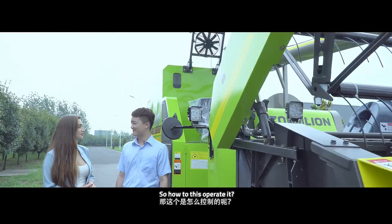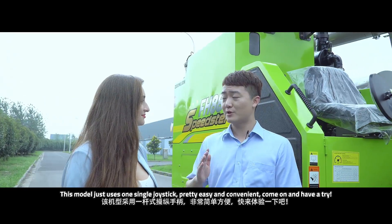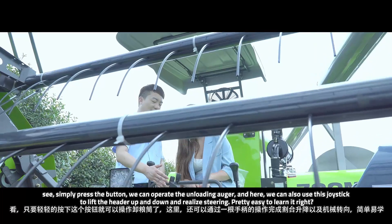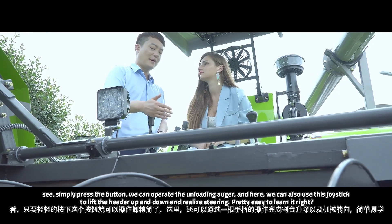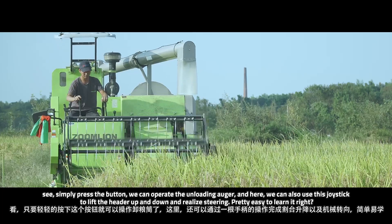Can you tell me how to operate it? This model uses just one single joystick to operate — pretty easy and convenient. Come on, let's have a try. See here, simply press this button and we can operate the auger. And by using this handle, we can operate the rail up and down. Pretty easy to learn, right?